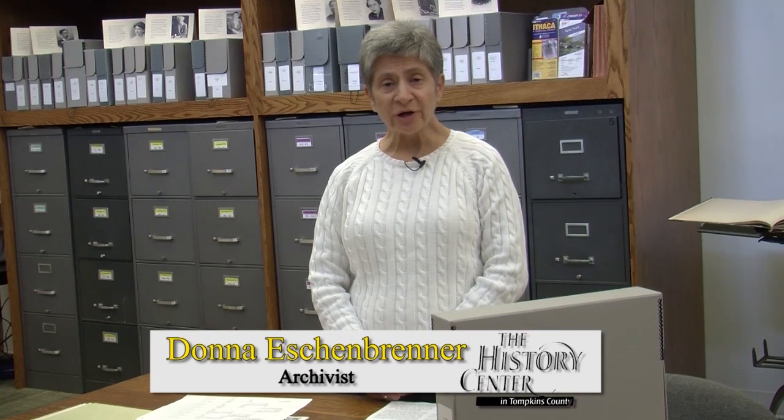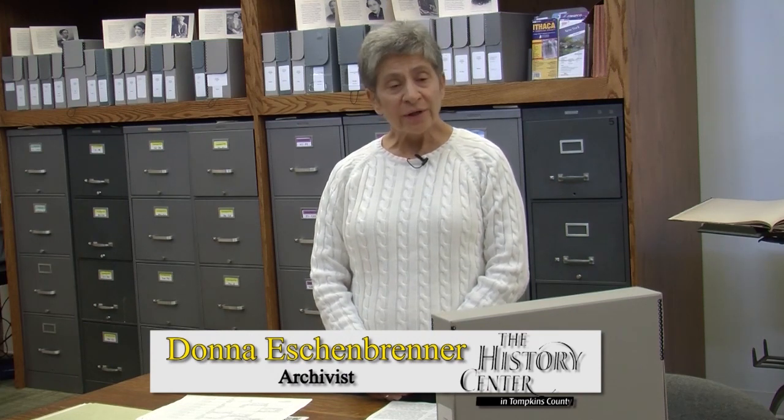Hi, I'm Donna Eschengrenner. I'm the archivist here at the History Center in Tompkins County. Welcome to the Cornell Local History Research Library. This is the place where people come when they want to access all the myriad information we have contained in our archives — our archival collections, our photo collections, our newspapers, our scrapbooks — all of the things that people use to research local history.